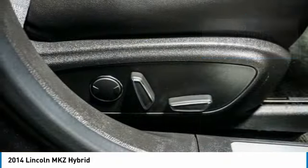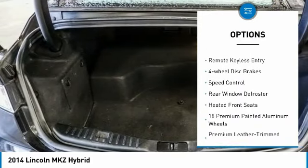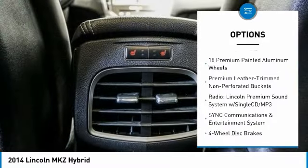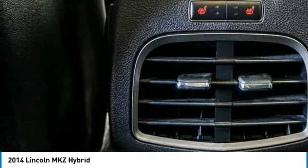Here are some of this vehicle's great options: electronic stability control, alloy wheels, rear spoiler, brake assist, traction control, remote keyless entry, four-wheel disc brakes, speed control, rear window defroster, and heated front seats.